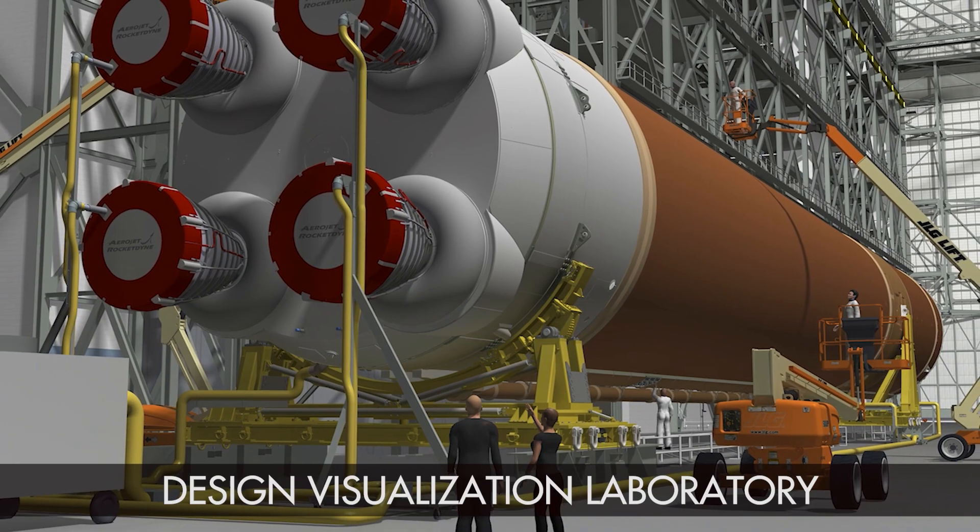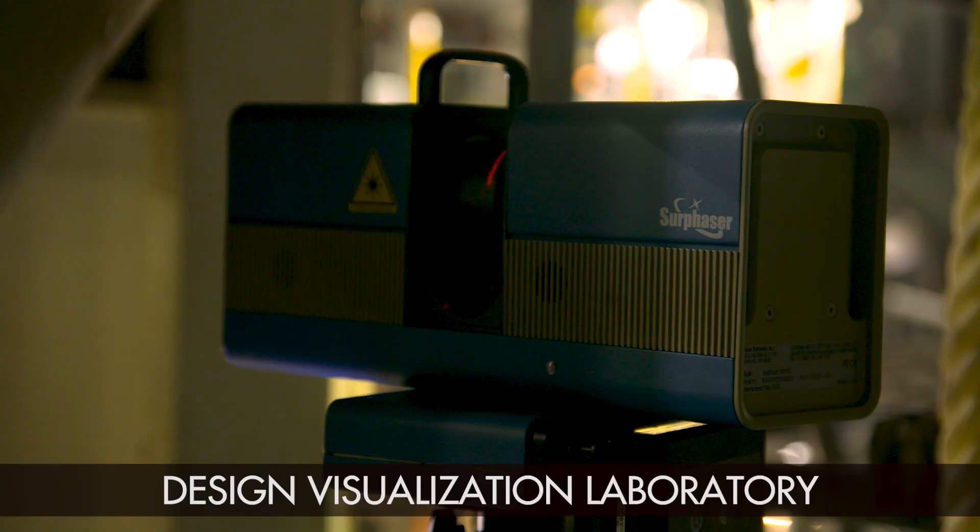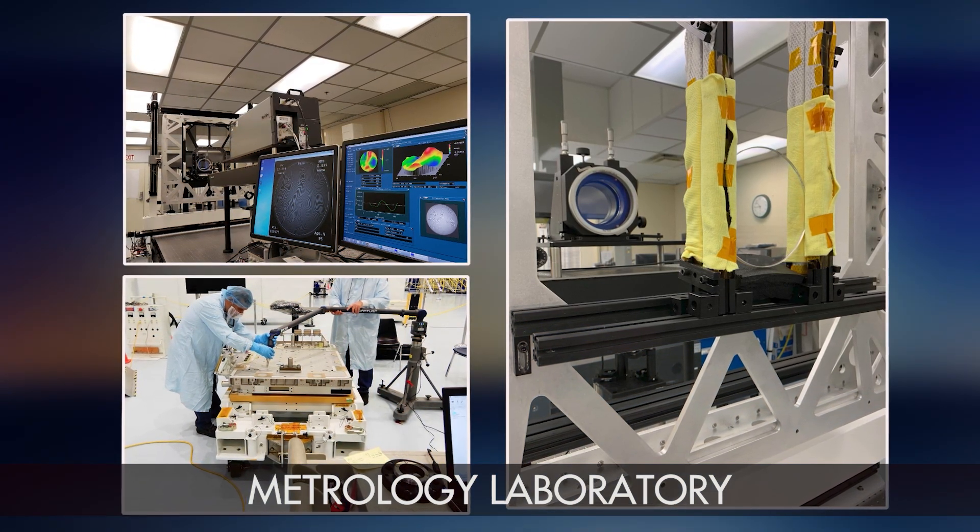A key part of design is visualization. When hardware and heavy equipment is on the move, this team is the right fit.